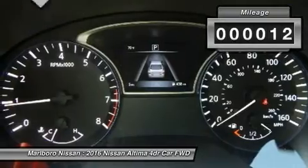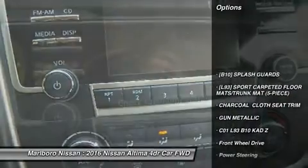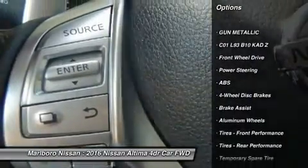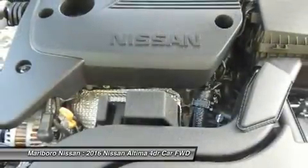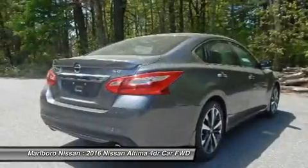This vehicle has less than 100 miles. Here are some of this vehicle's great options: keyless entry, steering wheel audio controls, anti-lock braking system, leather-wrapped steering wheel, Bluetooth, power steering, adjustable steering wheel, keyless start, cruise control, aluminum wheels.